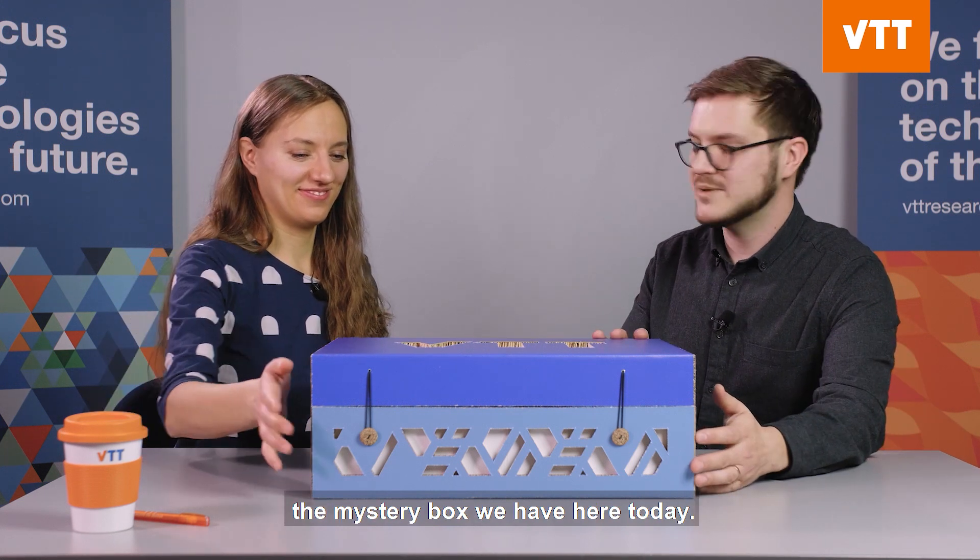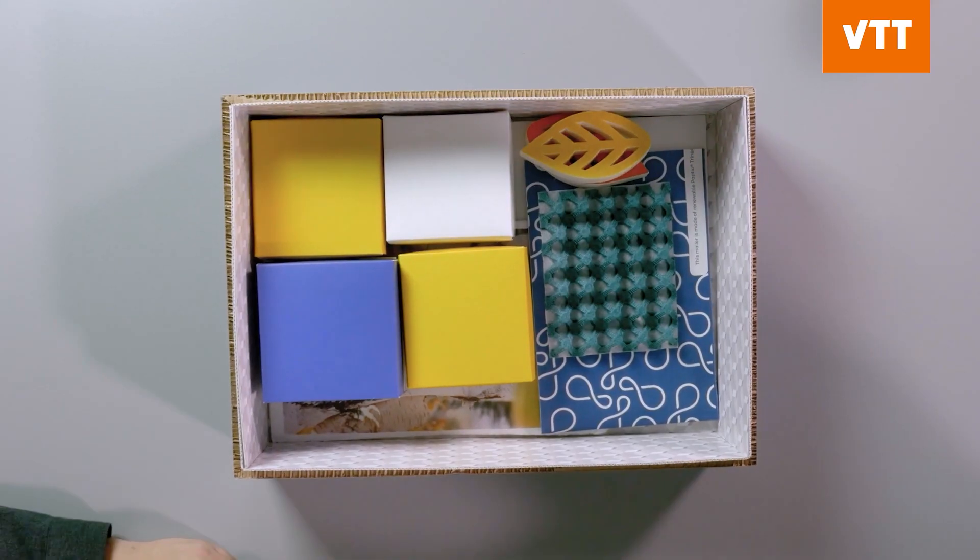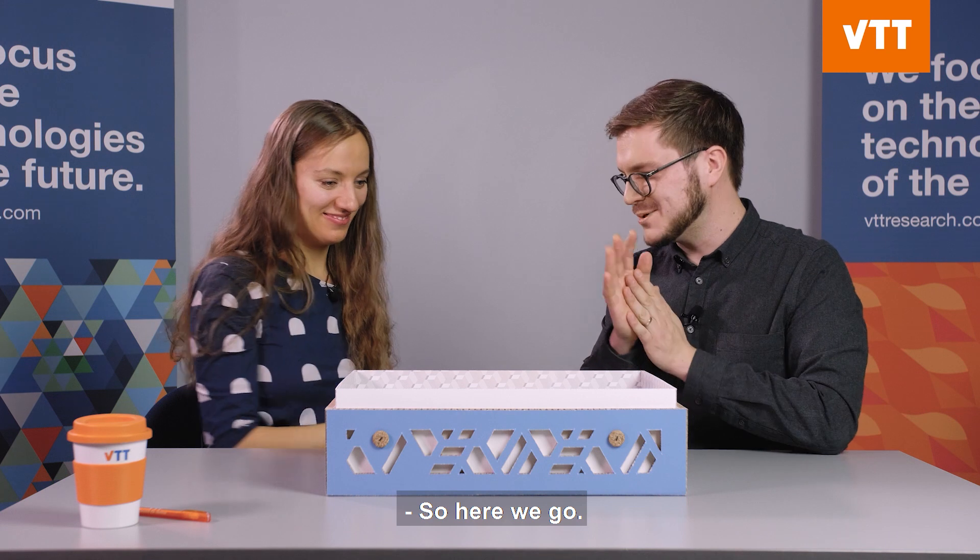So now let's have a look inside the mystery box we have here today. Our first demo!